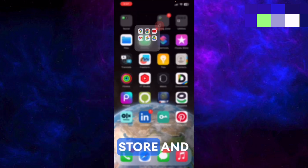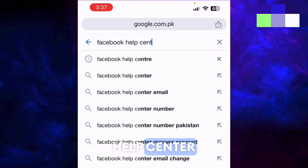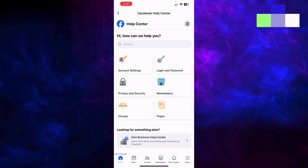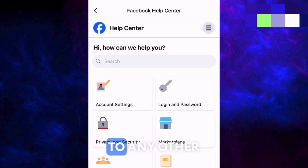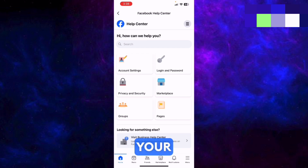After that, close the App Store and open Google Chrome, Safari, or any other browser. Search for 'Facebook Help Center' and tap the very first link that says Help Center — your Facebook application will open. If it asks you to log in and you have another Facebook account, log in with that. If not, uninstall the Facebook app and click the link again so the same interface appears in your browser. The main purpose is to get to this page.